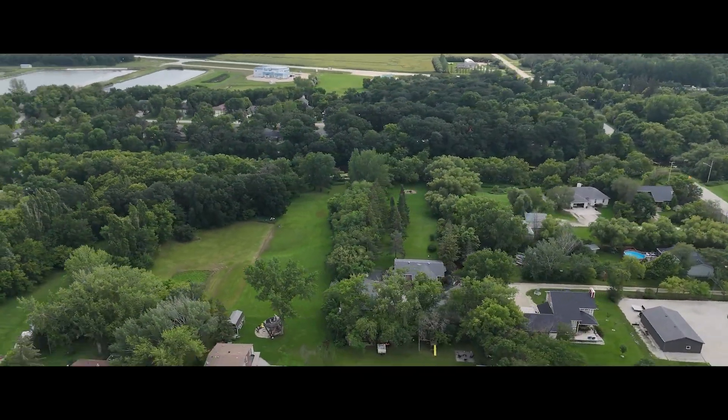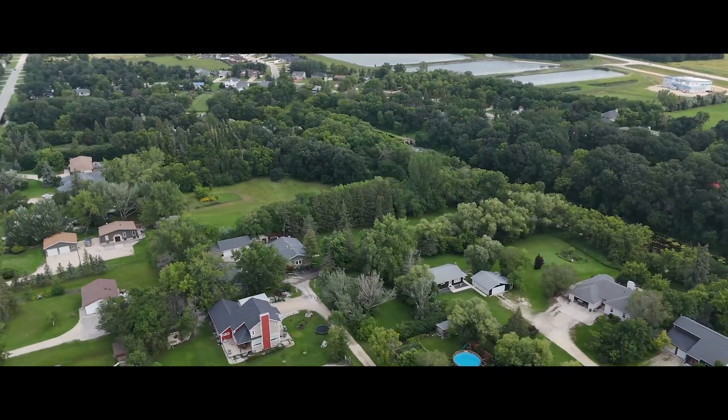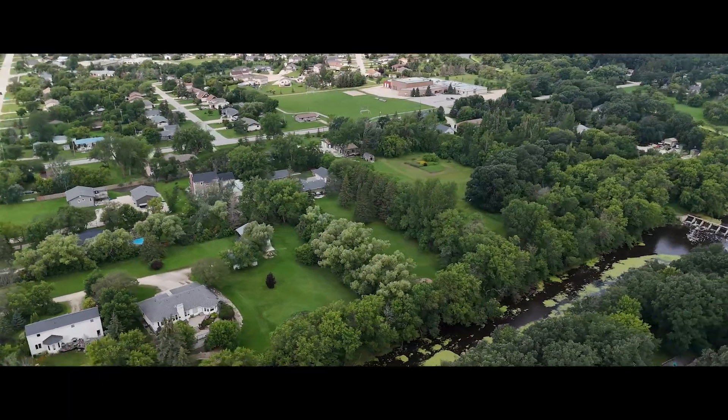When your property runs all the way down to the La Salle River, you get to do things like fishing, paddleboarding, and have fun with your sea boats just steps from your home. And come winter, you can invite all your friends for pond hockey.